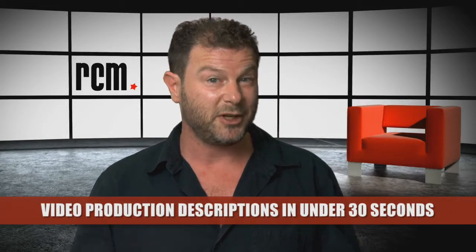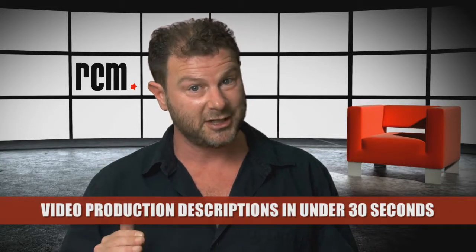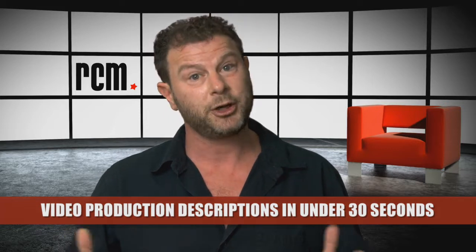Hi, I'm Josh and welcome to RCM's video production descriptions in under 30 seconds. Today I'm going to talk about dolly and tracks.